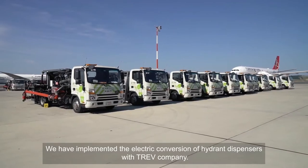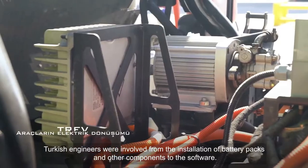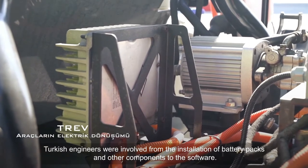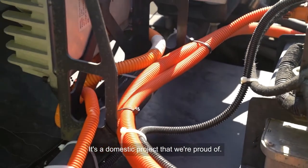We have implemented the electric conversion of hydrant dispensers with Trev company. Turkish engineers were involved from the installation of battery packs and other components to the software. It's a domestic project that we're proud of.